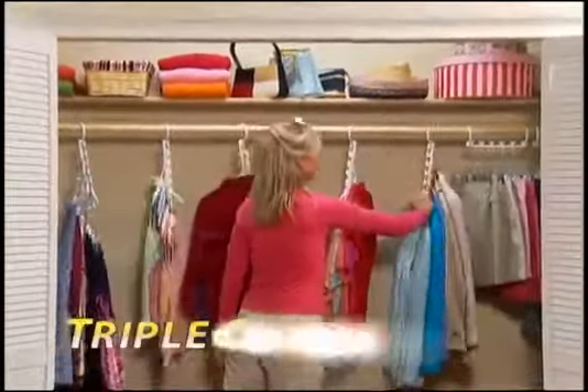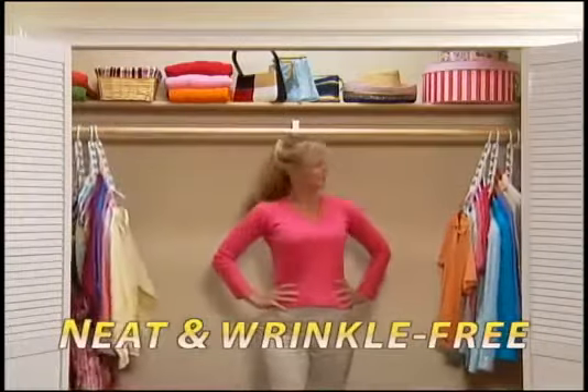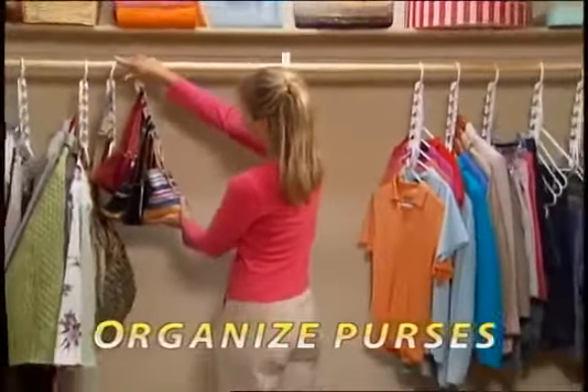Wonder Hanger is guaranteed to triple your closet space for neat, wrinkle-free, perfectly organized clothes. Go from this to this. Purses are a pain to store, but Wonder Hanger neatly organizes all your purses.